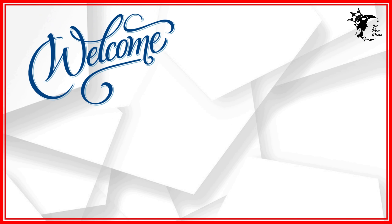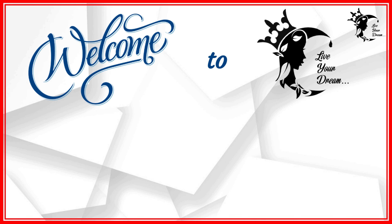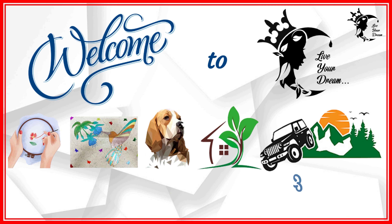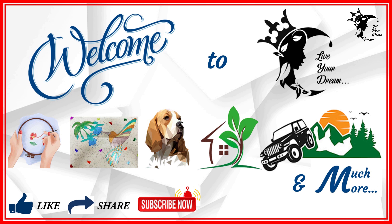Hello creative people, a warm welcome to my channel 'Live Your Dream,' which is all about embroidery, illustration, pets, gardening, traveling, and much more. Please do consider to like, share, subscribe, and click on the bell icon to get the notification. Leave your comments in the comment section below and do follow us on Instagram.